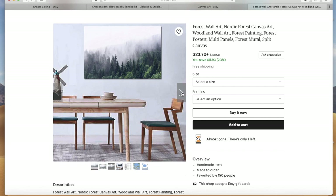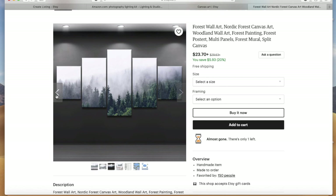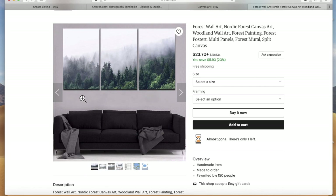People want to imagine that item in their hands using it or displaying it — that's really what you want to capture in your listing photos. If it's a shelf, put stuff on the shelf and take photos of that. If it's art, put it in different rooms. If it's a necklace, put it on a person with maybe a couple different outfits so they can imagine themselves wearing it. If it's a hat, put a couple different shirts on with the hat. If possible, put that item in use or on display and capture that through photography.